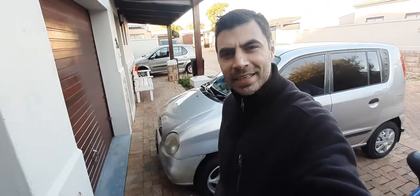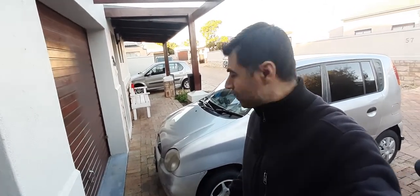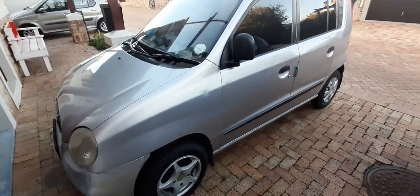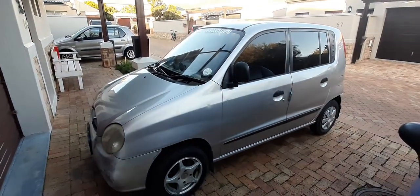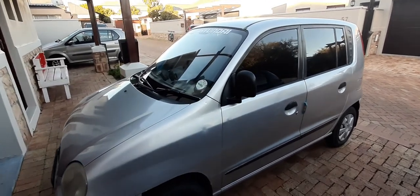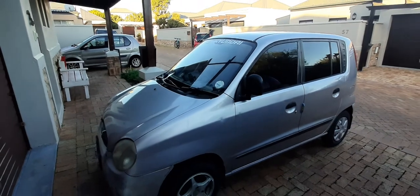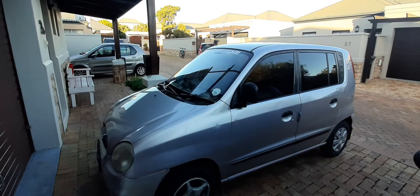Hi everyone, my name is Nadir and I'm giving you today a detailed review on this beautiful Hyundai Atos. If you haven't subscribed to my YouTube channel yet, please hit the subscribe button so you can keep getting notified for these lovely detailed car reviews. Please subscribe, like, share, and comment.